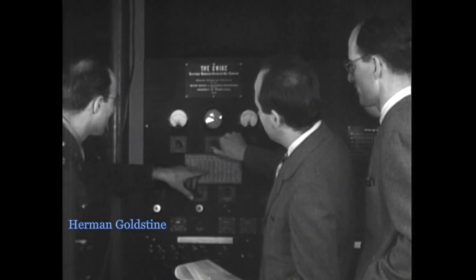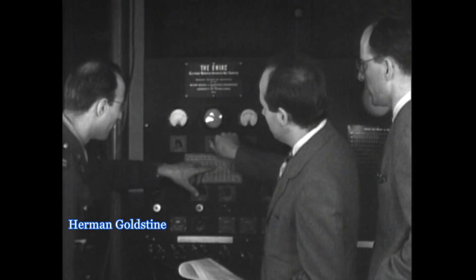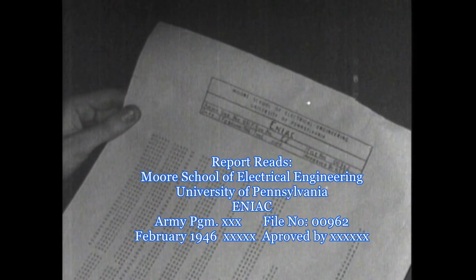Here we see Herman Goldstein, scientist, mathematician, and Army liaison to the E.N.I.C. project. Goldstein was also instrumental in keeping project funding alive and interfacing between military brass, university, and project staff.